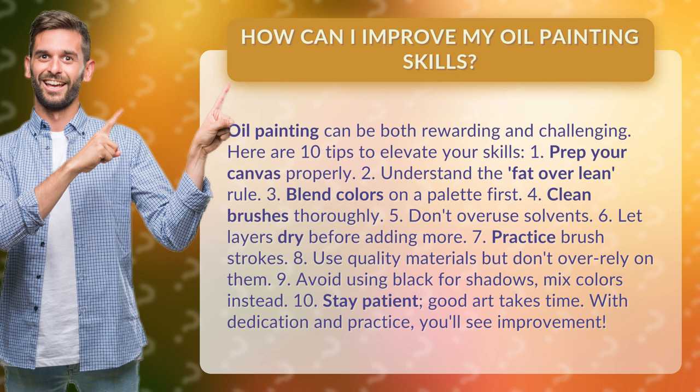4. Clean brushes thoroughly. 5. Don't overuse solvents. 6. Let layers dry before adding more.